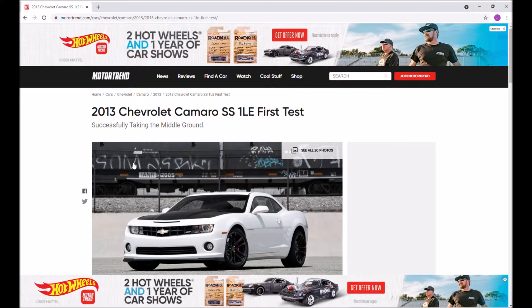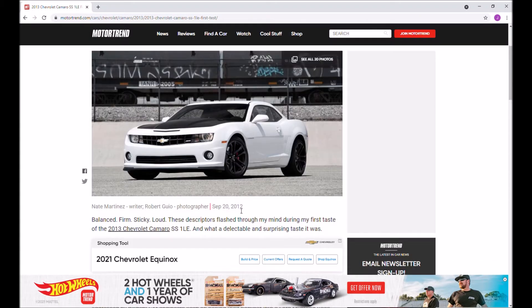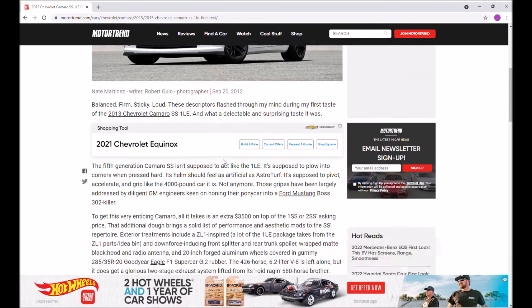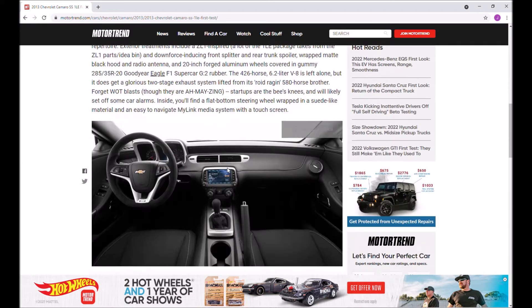Hey everyone, so we're going to start this video off by going over some stuff in this article. This is from way back in 2012 when the 2013 Camaro SS 1LE first came out. It does a good job of reviewing it and going over all the specs.